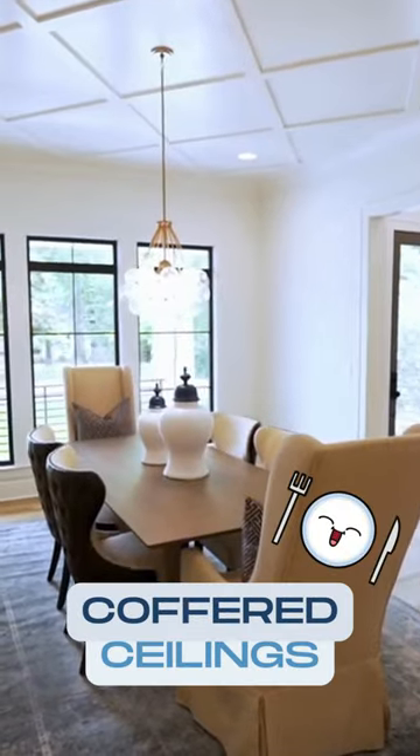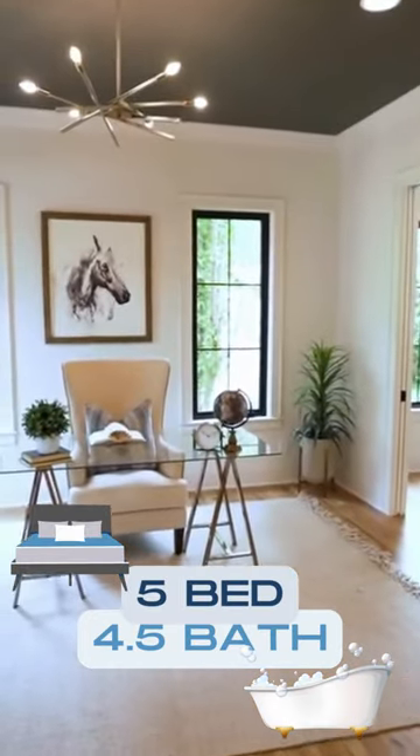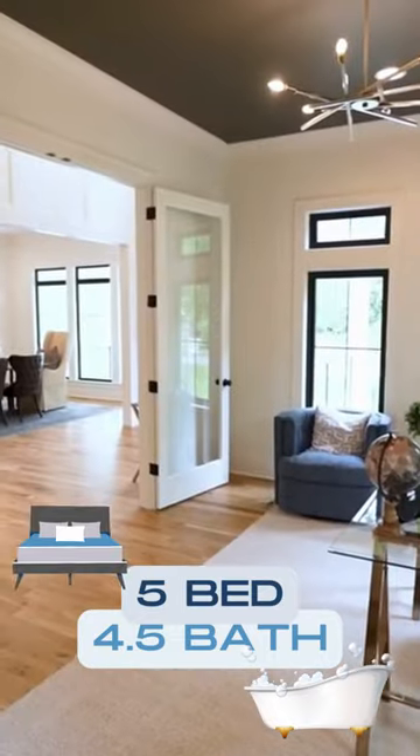Welcome to 536 Marsh Road in the beautiful Sedgefield neighborhood. Immediately to the right is the dining room with coffered ceiling. This 4,600 plus square foot home features five bedrooms and four and a half baths.